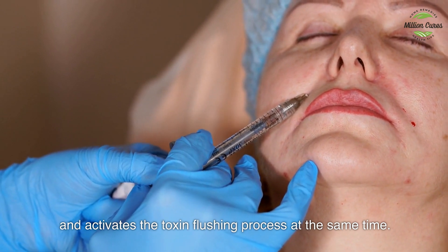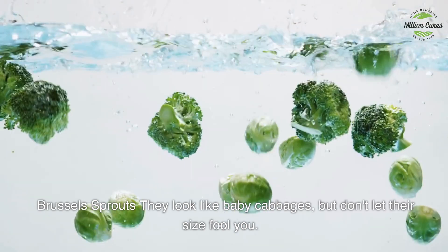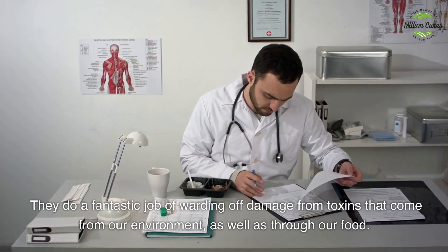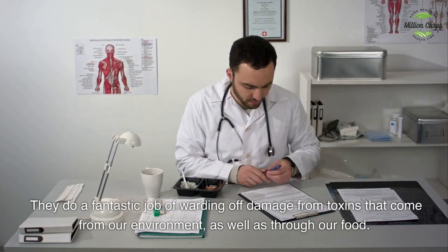Brussels sprouts — they look like baby cabbages, but don't let their size fool you. They do a fantastic job of warding off damage from toxins that come from our environment as well as through our food.